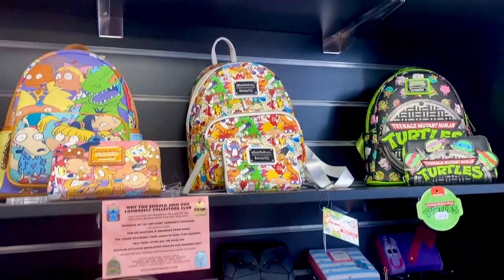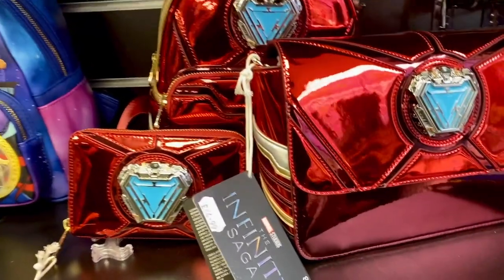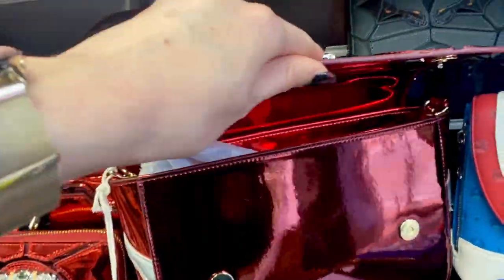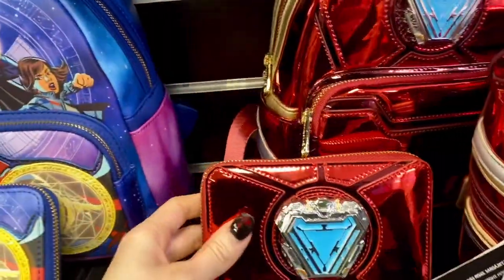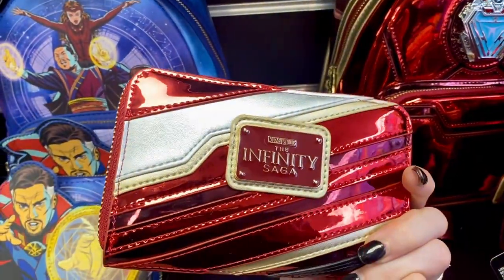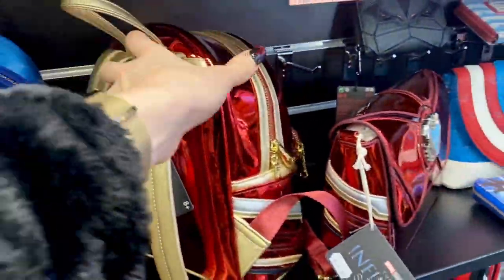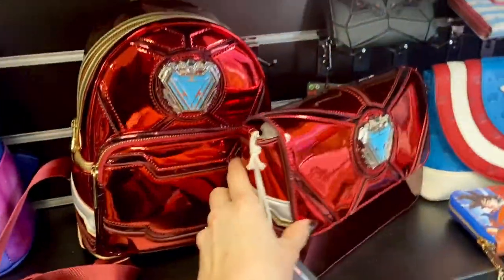Next up we have the Iron Man 15th Anniversary collection. We've got the crossbody bag at £64.99, the wallet at £39.99, and the backpack at £74.99. All I can think is fingerprints — these are so shiny. They're really cool. I love the red because red's my favourite colour, but fingerprints!